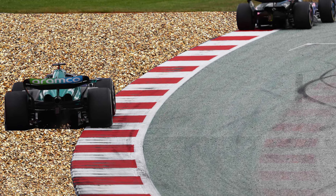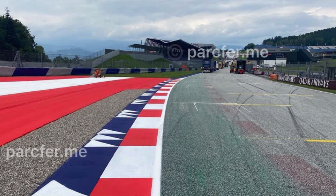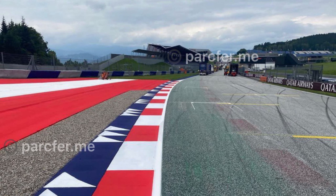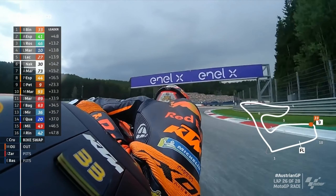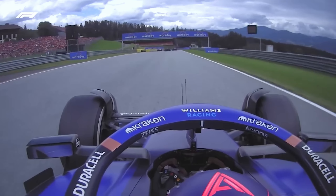Going back to what I said, this gravel trap makes sense because it's not permanent. This gravel section will be converted back to asphalt immediately after the end of the race because of MotoGP. So they're actually only doing it for Formula One, and it won't be a permanent fixture of the circuit.